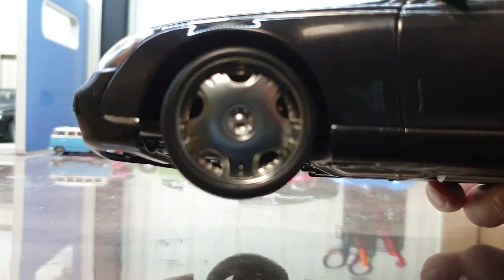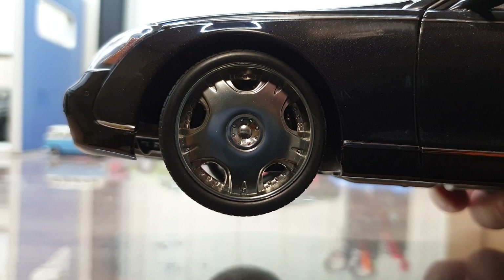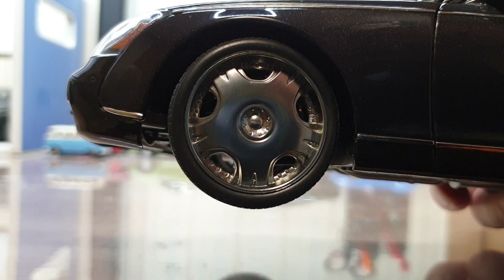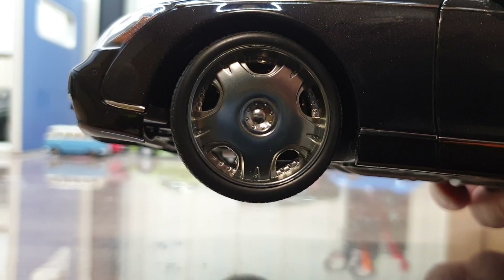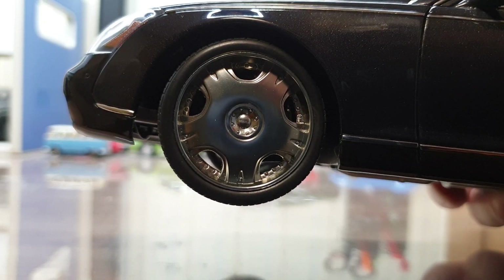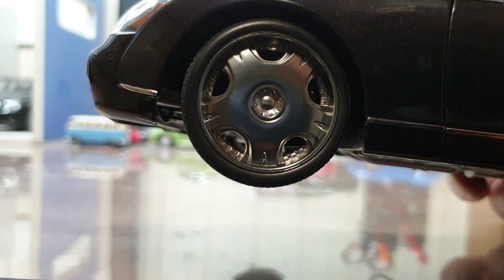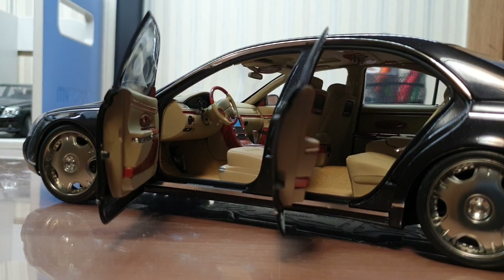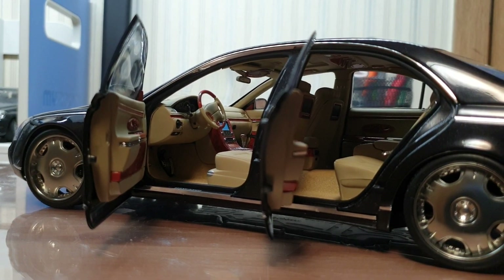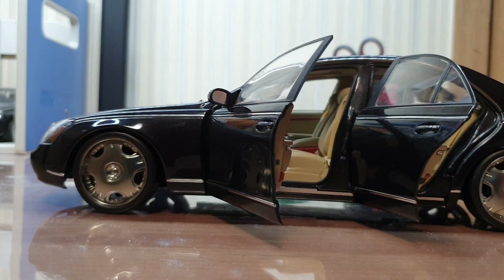Of course, the highlight of this model is the 22-inch Lorinser rims. The detail on them is great, but the rims themselves are so beautiful. It's what really makes this car special from the other half dozen Maybach variants that I could have bought. The car has a very large door opening angle for both front and rear doors, which I absolutely loved, so you can actually see the interior.